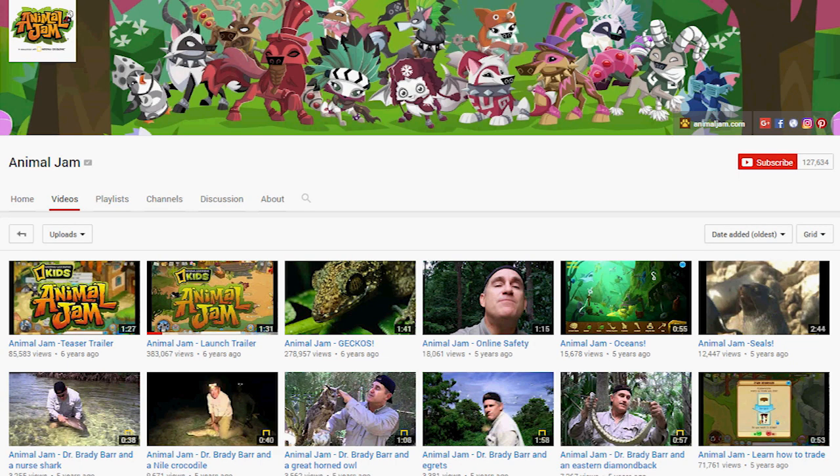What's up everybody? Shop King here. Today we're gonna check out the oldest Animal Jam video ever. It's from Animal Jam themselves — Animal Jam teaser trailers from six years ago. I have no idea what it is, I haven't looked at it. So here we go.